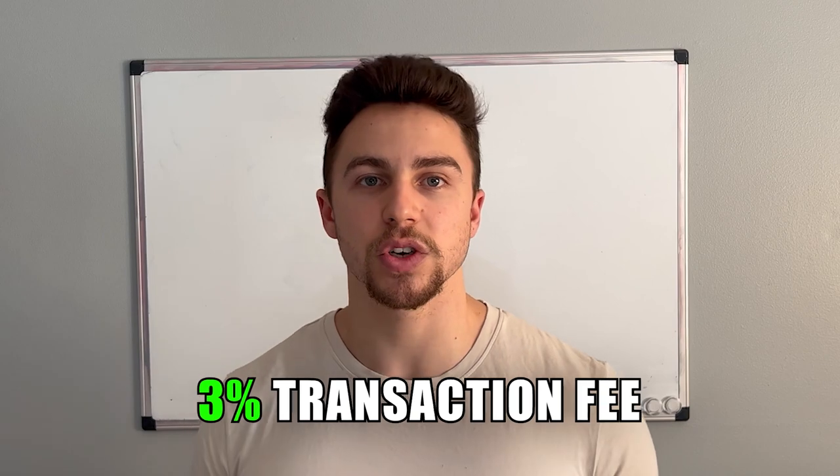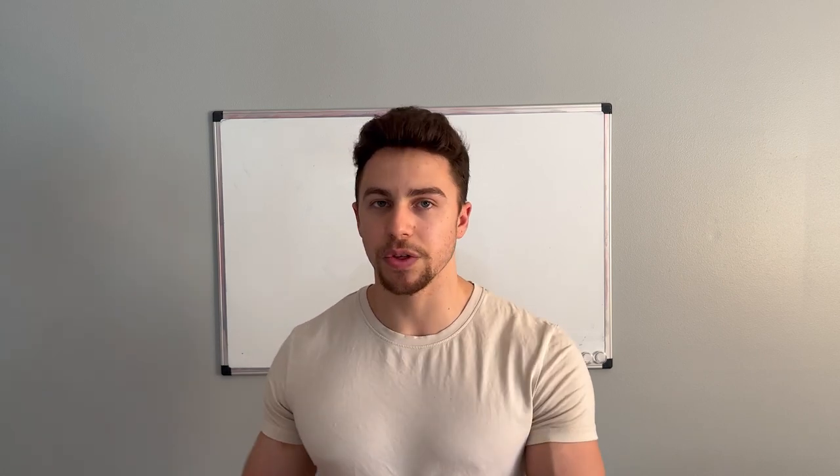With credit cards, sometimes suppliers might charge you a 3% transaction fee, which is simply a fee that they pay that they're passing on to you. So before I make a payment to my supplier, I always ask if they charge a 3% transaction fee to use a credit card. If the answer is yes, then I will default to an ACH payment. If you're repeatedly paying 3% on large orders, this is going to add up over time.